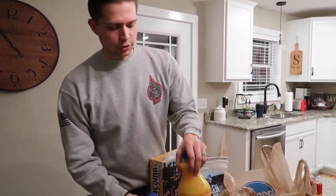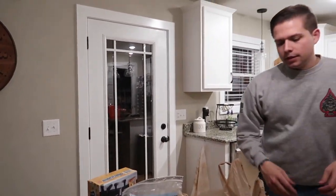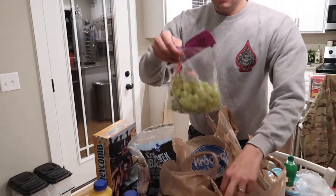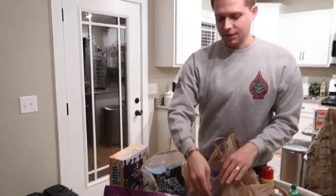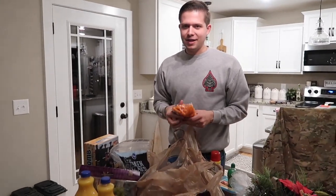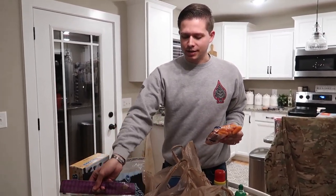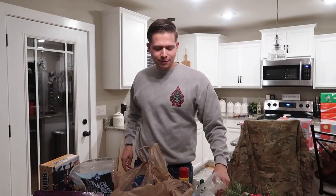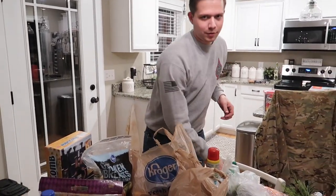I'm obsessed with orange juice so we had to get that. We also got grapes — specifically cotton candy grapes. If you haven't had them, you should try them. They actually taste like cotton candy, it's so weird. They're like a dessert almost, very different but not bad.